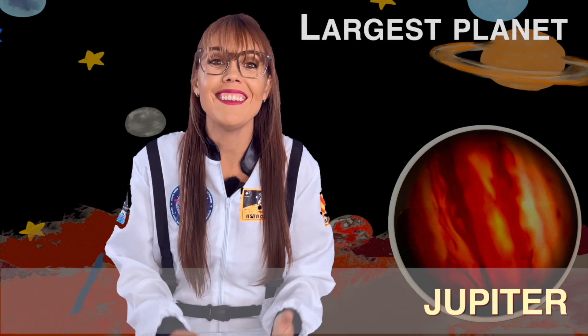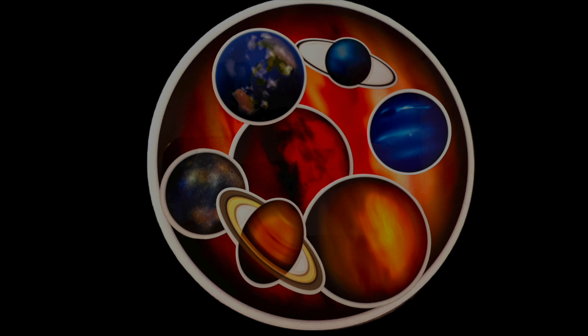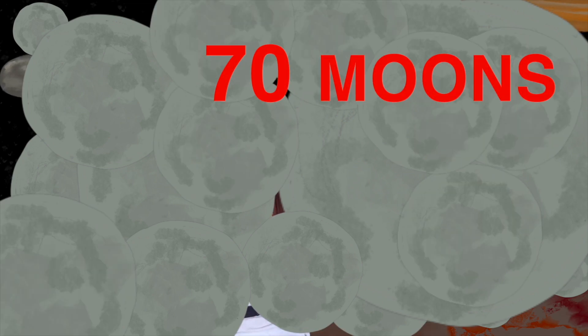Jupiter is the largest planet in our solar system. It is so big you could fit all other seven planets inside of it. A huge red storm known as the Great Red Spot has been raging on Jupiter's surface for hundreds of years and is twice the size of Earth — that's a huge storm! Jupiter has 70 moons — that's a lot of moons!